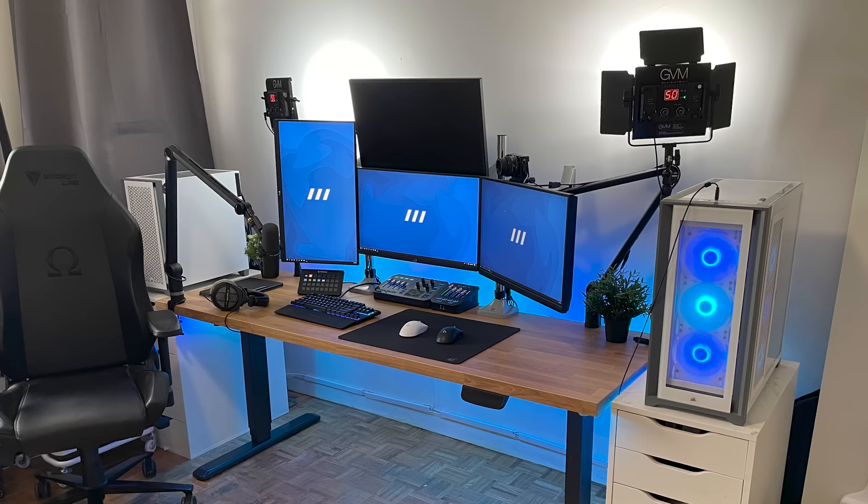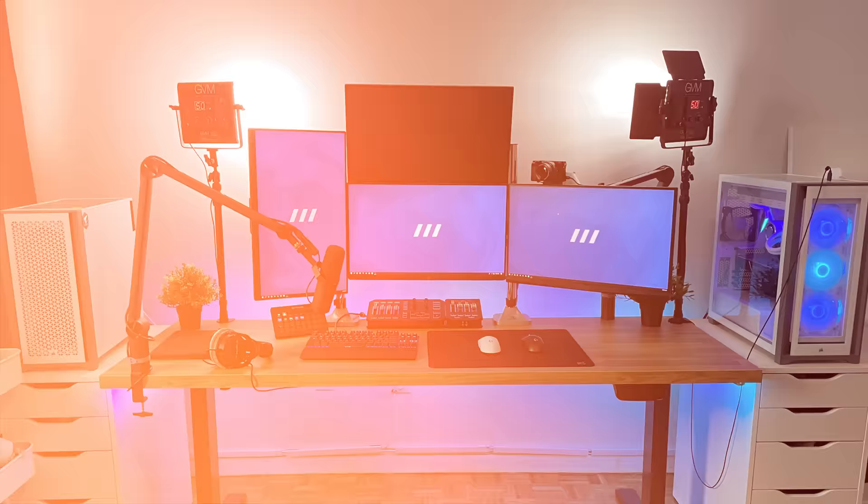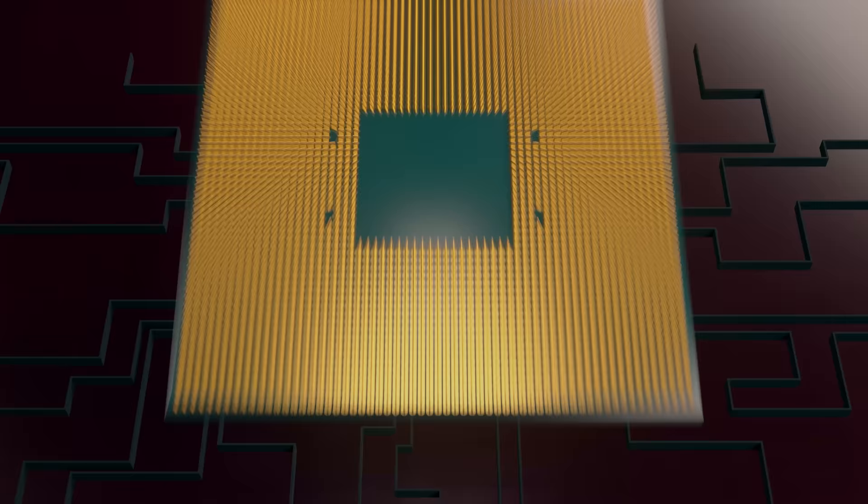As amazing as this setup looks, I do have to admit it's lacking any type of personality. It's very cookie cutter, and there is nothing that really separates this from all the other streaming setups. Don't be afraid to spice it up a bit and make it your own. Regardless, it's a kick-ass dual PC setup. Thank you, Arik, for entering, and good luck on your streaming, my guy.